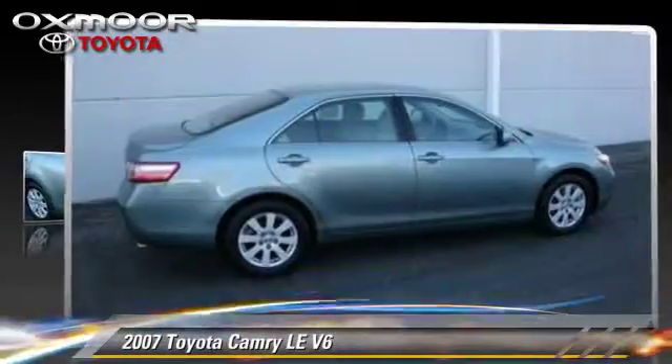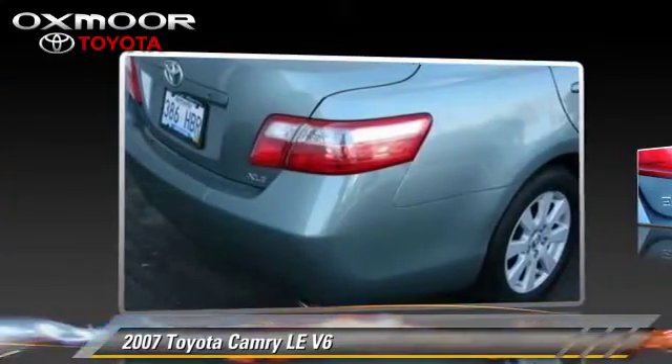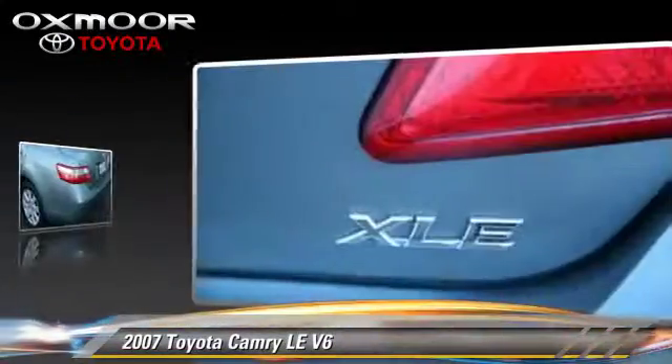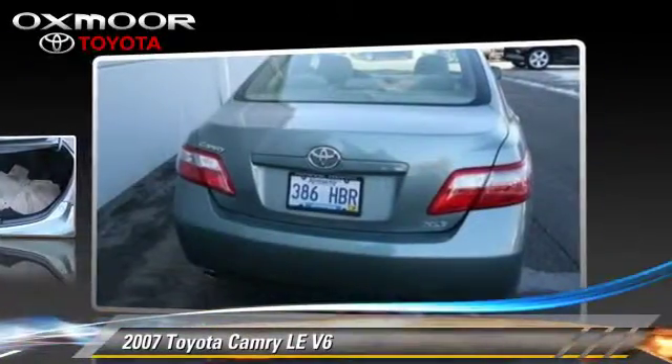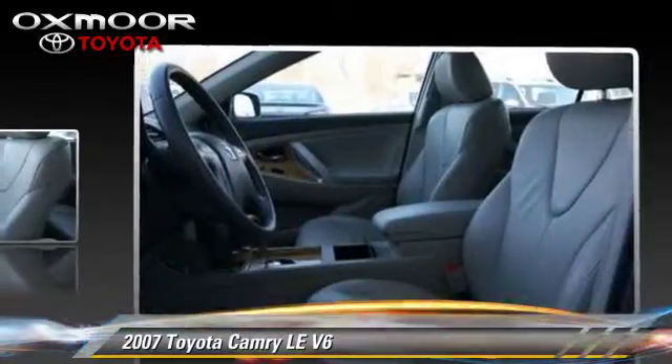The 2007 Toyota Camry LE, powered by a 3.5-liter V6 engine, with a 6-speed automatic transmission. This vehicle, with fewer than 70,000 miles on the odometer, gets up to 31 miles per gallon.